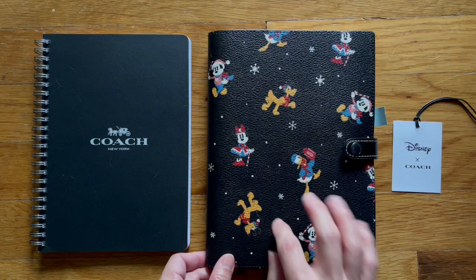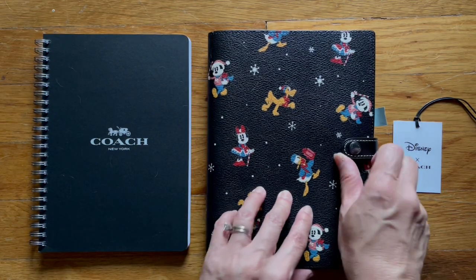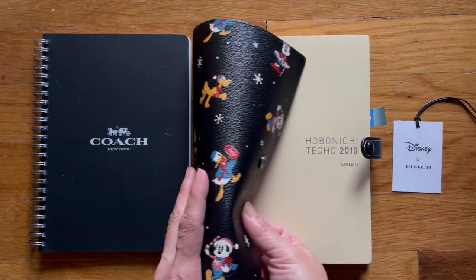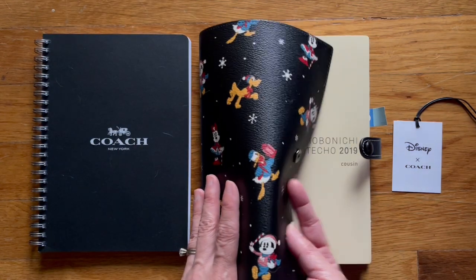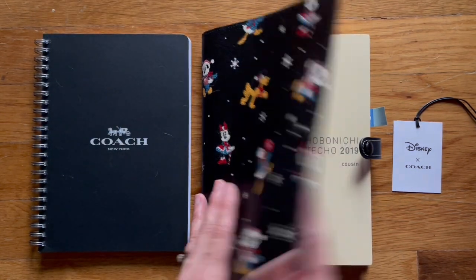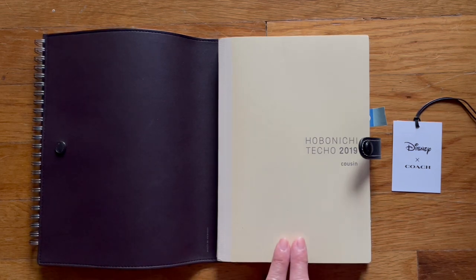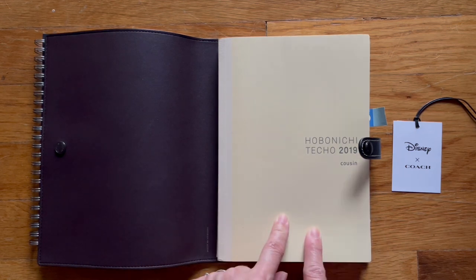So it's kind of scratchy, and this came with the planner. Let me show you so you can see how kind of flimsy it is — it's not really stable, strong, or firm. I plan to use it for my Hobonichi cousin, so it can hold an A5 size notebook.